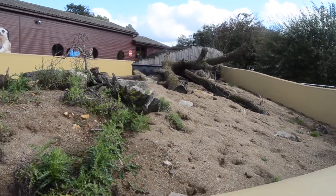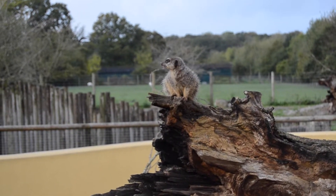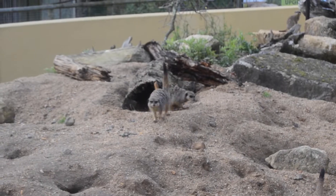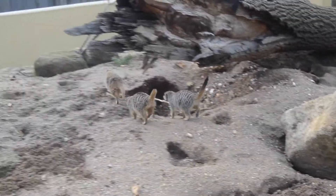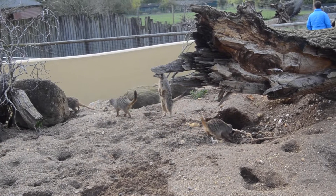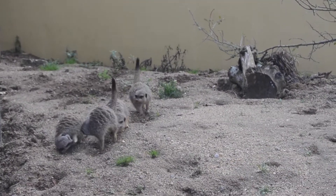One of these is the Suricata suricata, aka the meerkat. Meerkats are part of the mongoose family. Rather than spending all their time with a warthog, they socialize in groups of 25 to 30, known as mobs or gangs. Their known terrain is made up of stone and sand, which makes it easier for them to dig elaborate underground burrows. These burrows are used to sleep, evade predators, and raise their young.